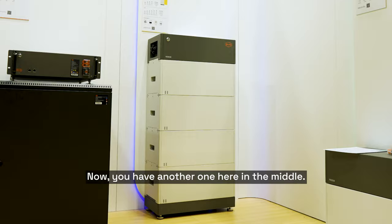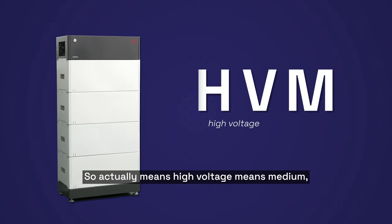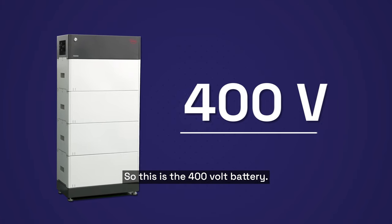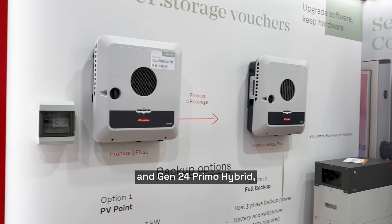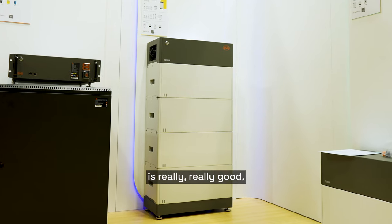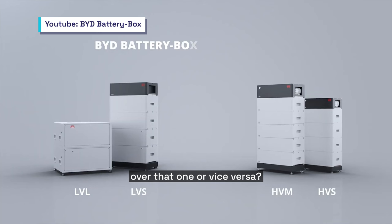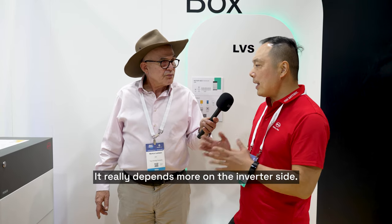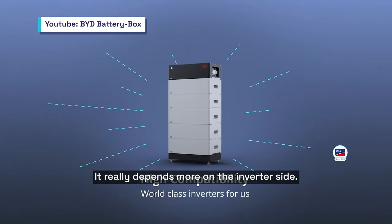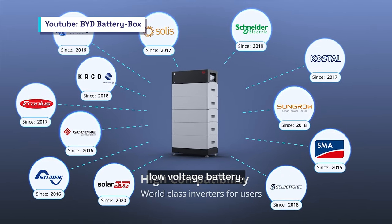You have another one here in the middle — this looks quite sexy. What's the story about this one? HV means high voltage, M means medium. So this is a 400 volt battery. It's compatible with the Fronius, SMA, SunGrow, and Goodwe inverters. The combination of the Fronius Symo Hybrid and Gen24 Prima Hybrid with this BYD HVM is really, really good. Why would somebody choose this one over the other? It really depends on the inverter side — high voltage inverter, go with high voltage battery; low voltage inverter, low voltage battery.